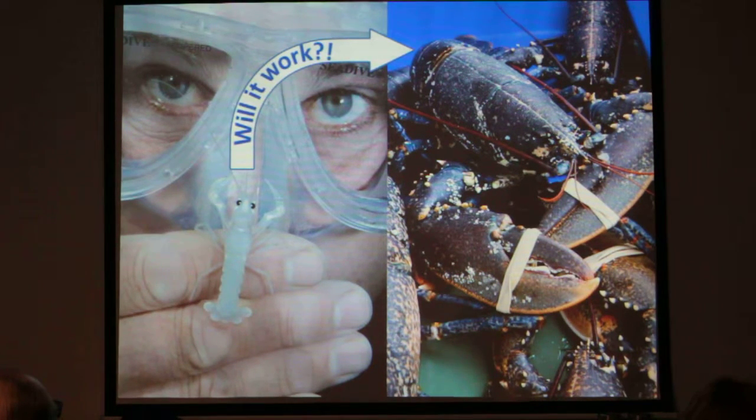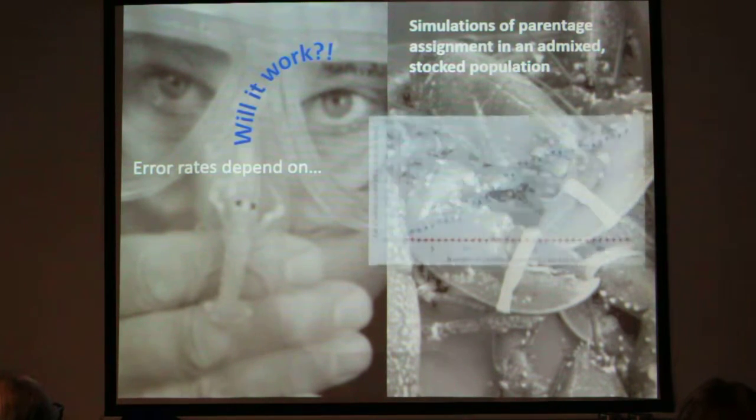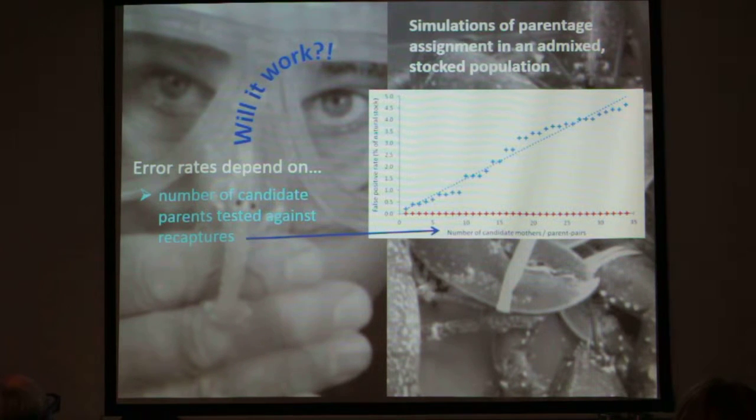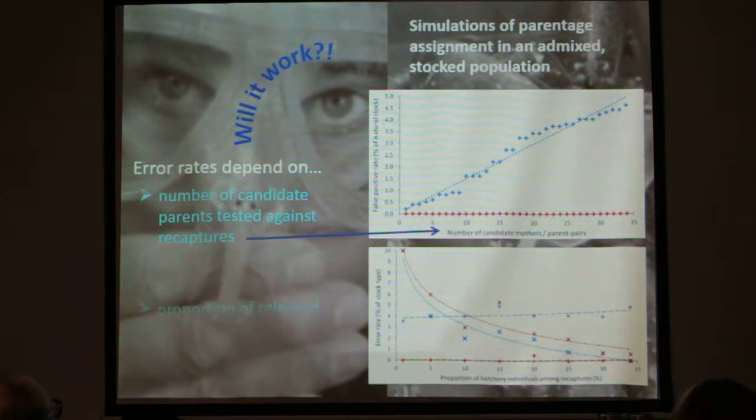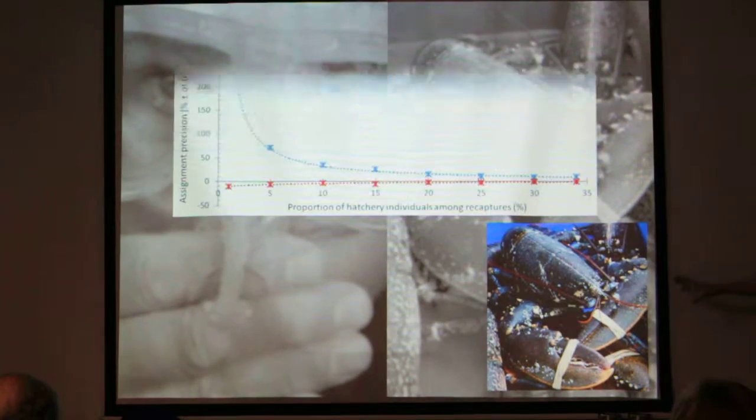And finally — will it work? If we release a lobster and five years later it's re-caught, are we going to be able to recognise it? Before trying that in the wild, we wanted to check in simulations of parentage assignment for an admixed stock population — natural and hatchery stock mixed together. What I've found is that error rates depend on the number of candidate parents tested against re-catches: the more candidate parents we add, the more false positives we get — wild lobsters matching by chance. The proportion of released individuals among re-catches is also important: when that's very low, we tend to get false negatives and miss hatchery lobsters when their proportion in the population is very small.